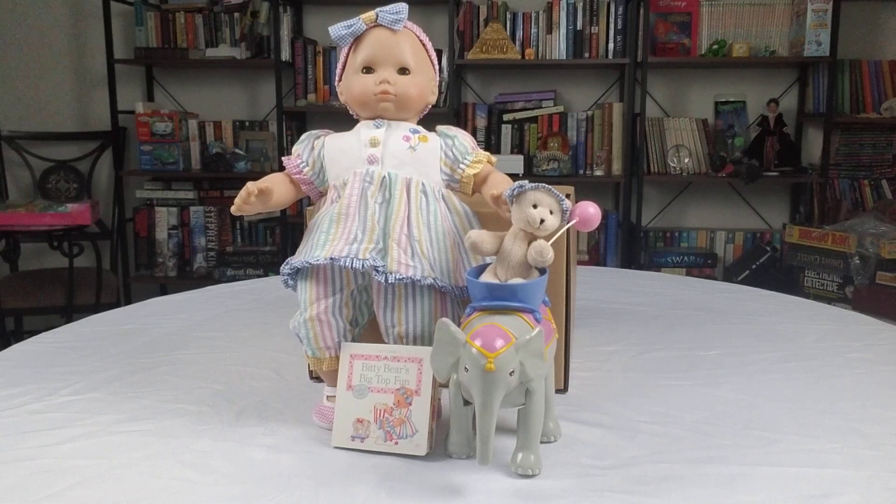Hurry, hurry to the circus — come see Tiny the elephant with Bitty Baby and Bitty Bear! That's right everybody, this is Ashley here. Welcome back for another nostalgic time. I've got for you the circus set for Bitty Baby.